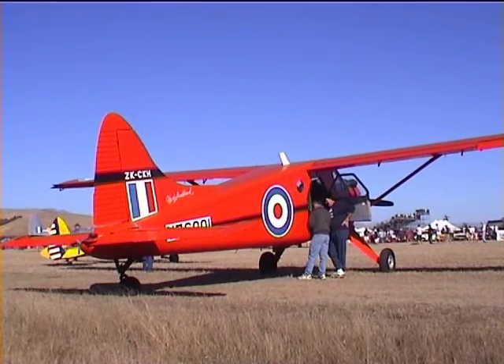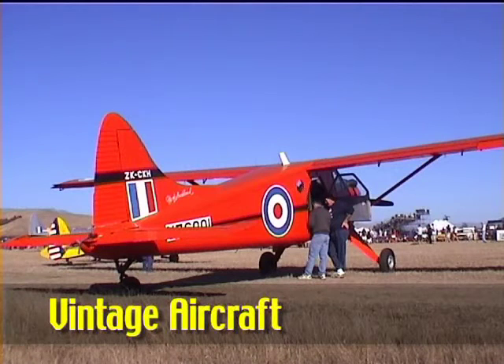No airshow would be complete without a look at the many and varied military and civilian vintage aircraft operated by enthusiasts from all over the country.